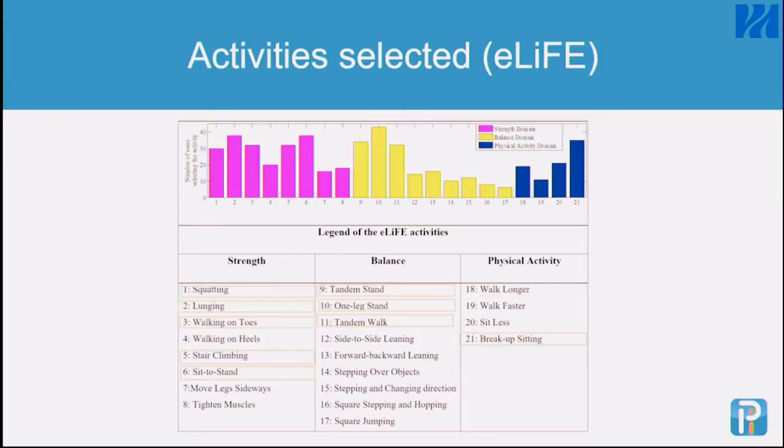The activities people most often selected were squatting, lunging, walking on toes, stair climbing, and sit-to-stand for the strengthening part. For balance, it was tandem stance, one-leg stance, and tandem walk. For physical activity, the most popular was breaking up sitting rather than, for example, walking faster. That says something about how much people perhaps wanted to challenge themselves.